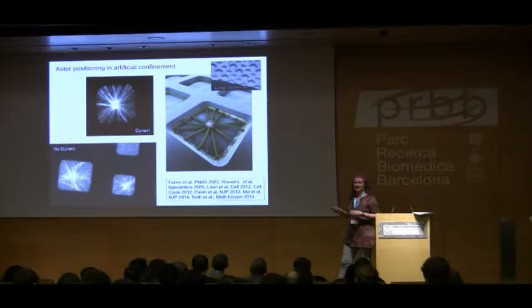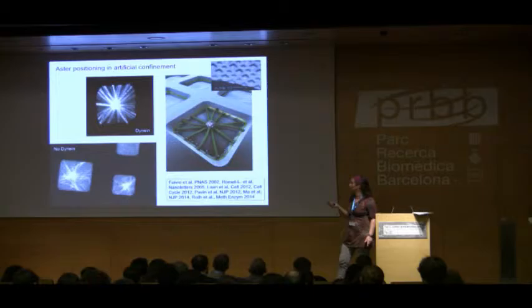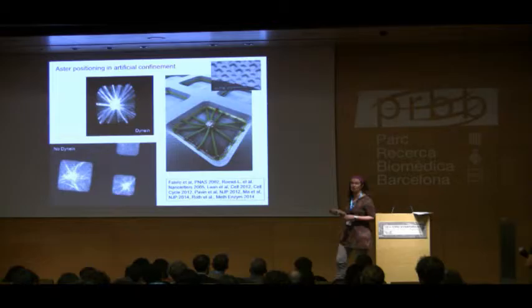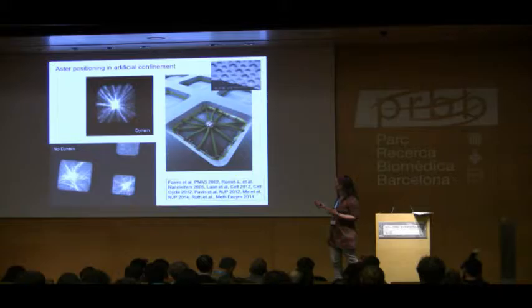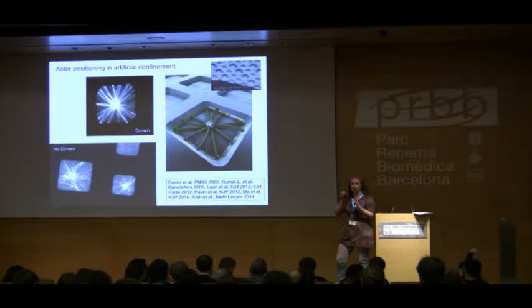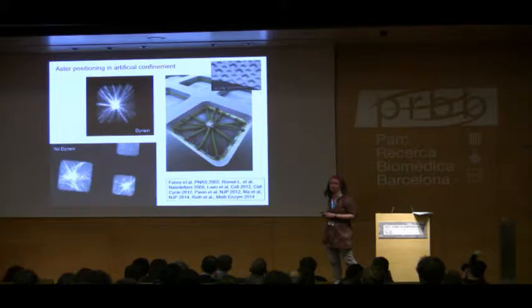Given the right circumstances, pushing forces are capable of centering an aster in a confined space. In larger systems or with longer microtubules, adding motor proteins helps. When we put molecular motors at the edges — allowing both pushing and pulling forces — we get much more reliable positioning in these larger chambers. Combining experimental data with theoretical models, we carefully check how varying the number of motors and the average microtubule length affects reliable positioning.